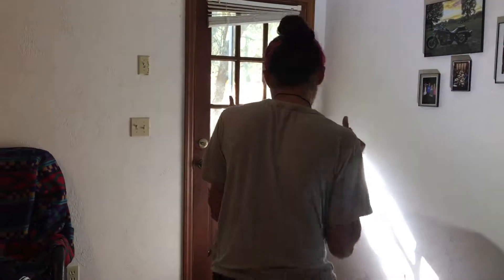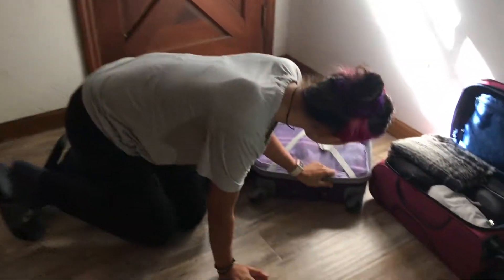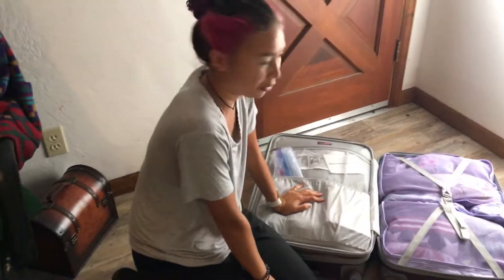This is my packing video — everything I'm bringing to Australia. I'm moving in a couple of hours. So this is my hard-side luggage, and this is pretty much everything.